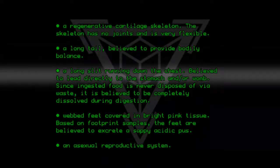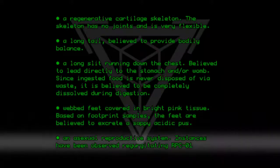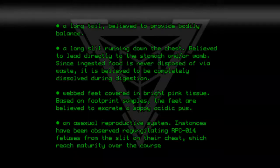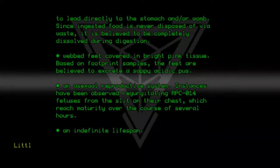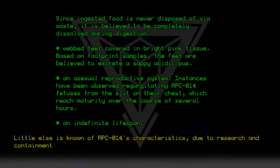An asexual reproductive system. Instances have been observed regurgitating RPC-014 fetuses from the slit on their chest, which reach maturity over the course of several hours. An indefinite lifespan. Little else is known of RPC-014's characteristics due to research and containment difficulty.